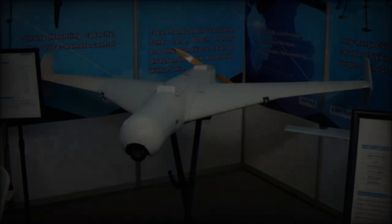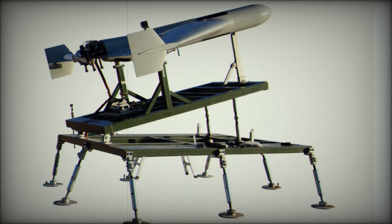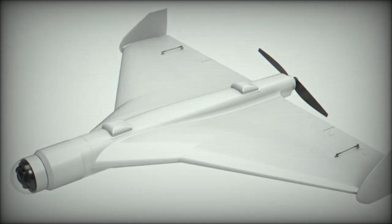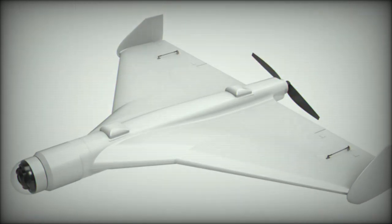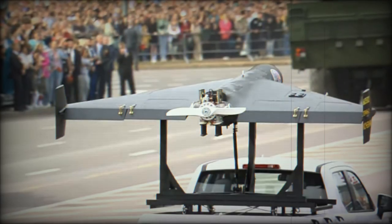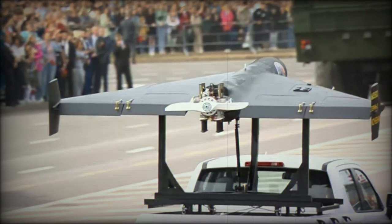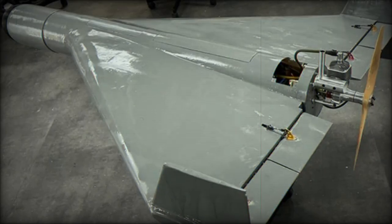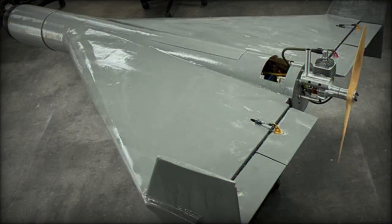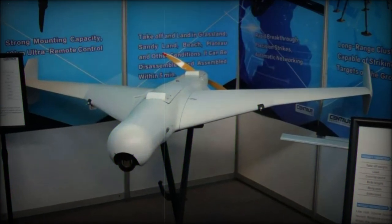The introduction of the DFX-50 and DFX-100 by Centaur Defense Systems at AAD 2024 signifies a growing commitment to developing loitering munitions that enhance military operational capabilities. As countries worldwide continue to draw inspiration from successful drone designs like the Shahid-136, the proliferation of these technologies will likely shape the future of warfare, emphasizing the need for robust training and tactical adaptability in air defense strategies. With innovative designs and cost-effective production, Centaur's offerings could redefine the landscape of unmanned aerial warfare, offering solutions that cater to a diverse range of operational needs.